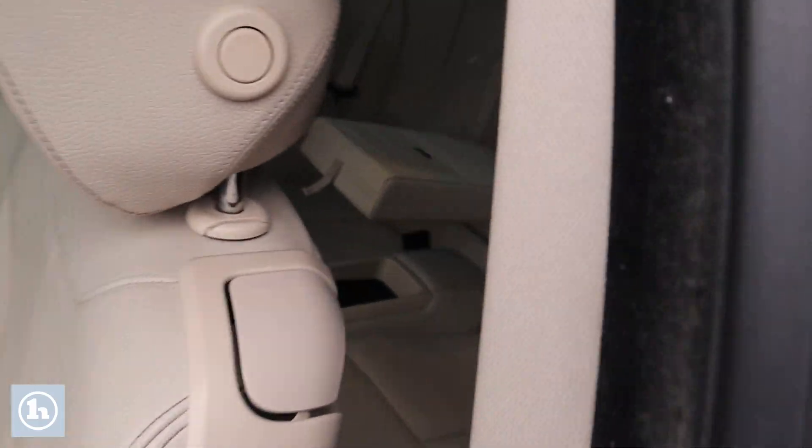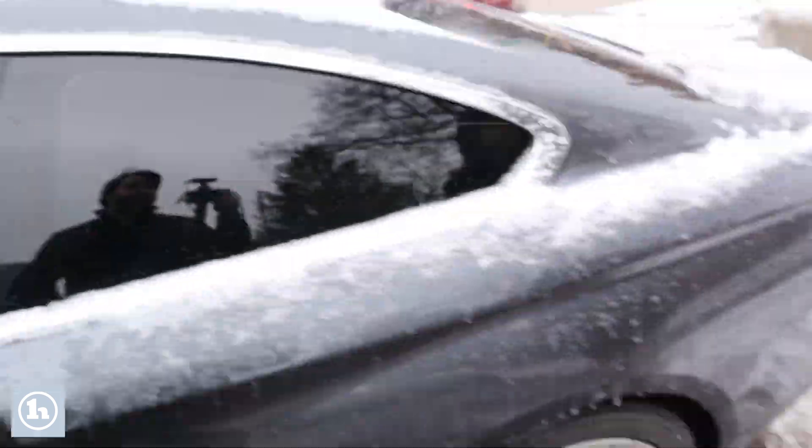You can have some fun with the sunroof above your head as well. There are back seats, no back doors though because this is the coupe. Definitely can be pretty comfortable though.